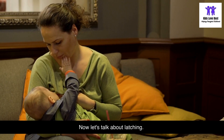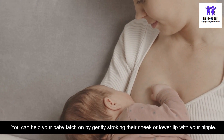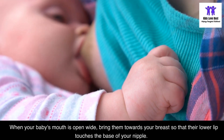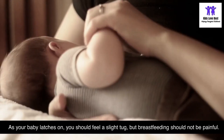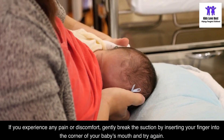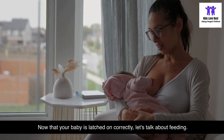A good latch is crucial for successful breastfeeding. You can help your baby latch on by gently stroking their cheek or lower lip with your nipple. This will encourage them to open their mouth wide. When your baby's mouth is open wide, bring them towards your breast so that their lower lip touches the base of your nipple. You should feel a slight tug, but breastfeeding should not be painful. If you experience any pain, gently break the suction by inserting your finger into the corner of your baby's mouth and try again.